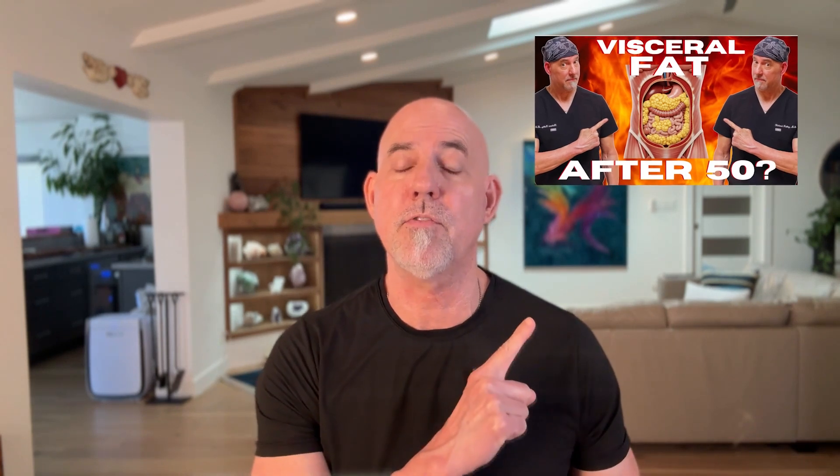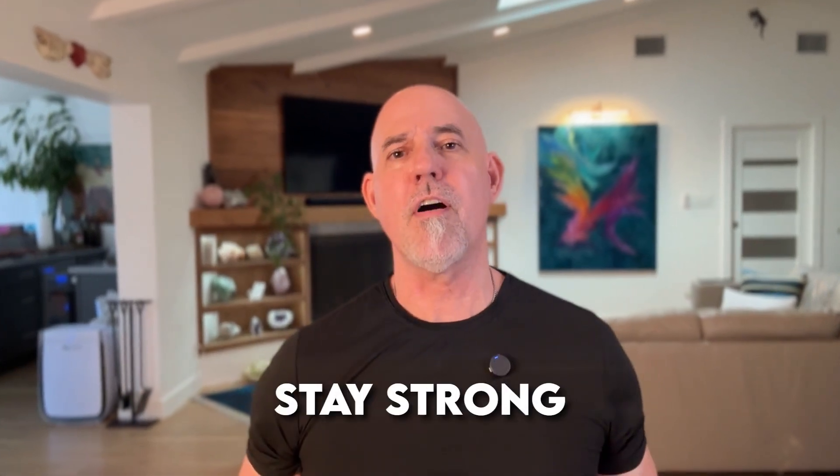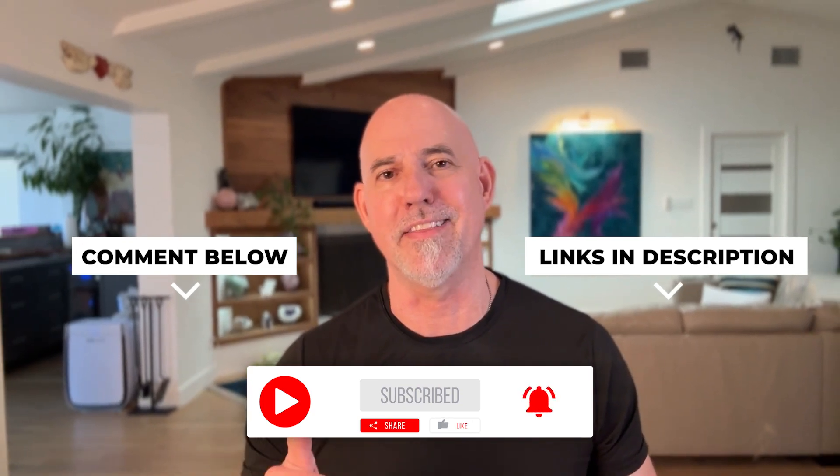If you haven't watched the video about the dangers of visceral fat, watch it next. If you found this video helpful, please share it with someone you feel would benefit. These videos are for education — they're not medical advice. Work with your doctor on a plan that's just right for you. Stay strong, stay curious, and keep that metabolic thermostat set just right. Be well, and I'll see you in the next video.